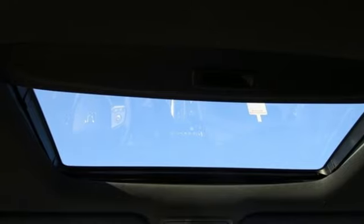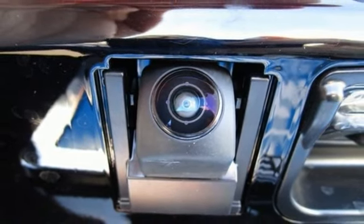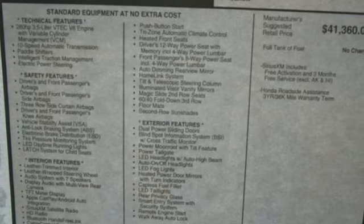Remote engine start. External memory control. Express open and close sliding and tilting sunroof. Gas pressurized shocks. And automatic transmission.